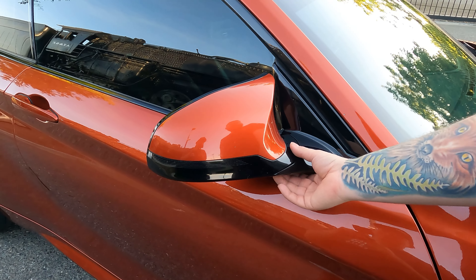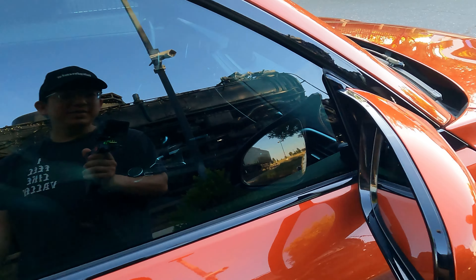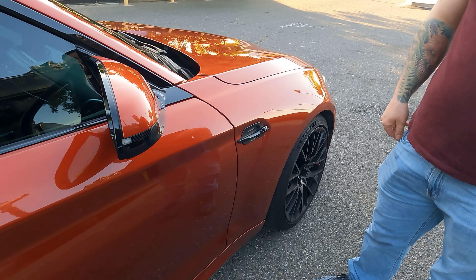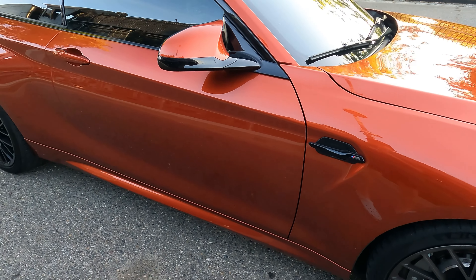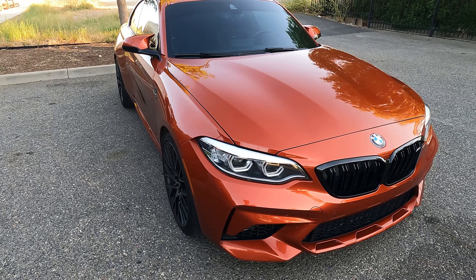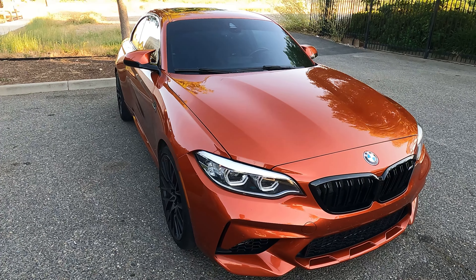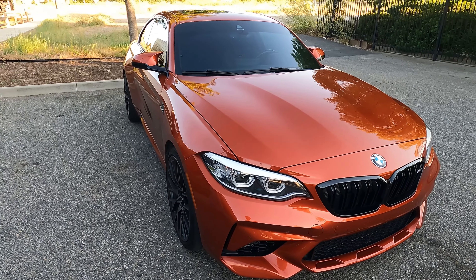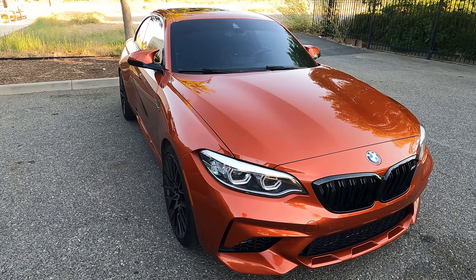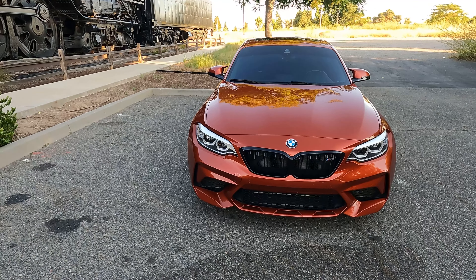These are factory mirrors. I'm sure there's some aerodynamics to it, but I think the majority is just design and how it looks — it sets itself apart from other cars. A lot of other car enthusiasts are copying the idea with mirror caps on Infinitis, Hondas, and Teslas. It looks aggressive, very aggressive.